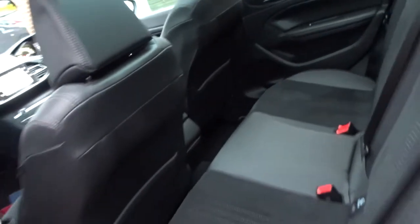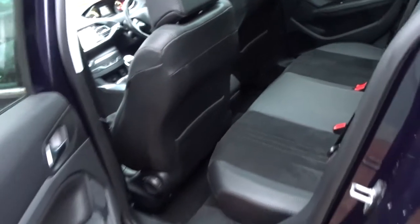There's loads of legroom in there as you can see, even when the front seats are quite far back. And as mentioned earlier, the rear seats also feature ISOFIX child seat fittings.